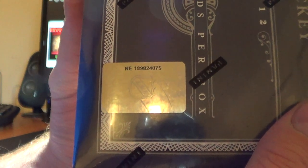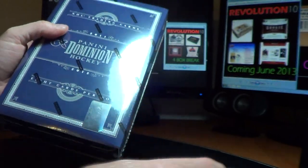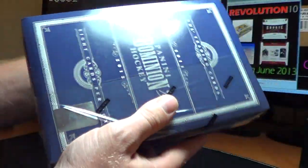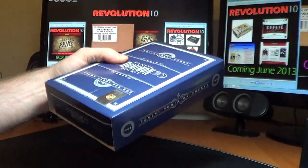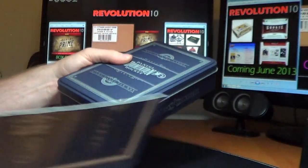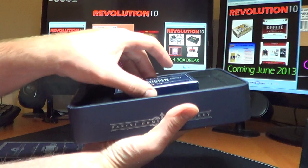Tonight the serial number is NE189824075. 8 cards in the box. Good luck everybody, here we go. Hope everybody had a great weekend and I hope I can pull some sweet cards for you.